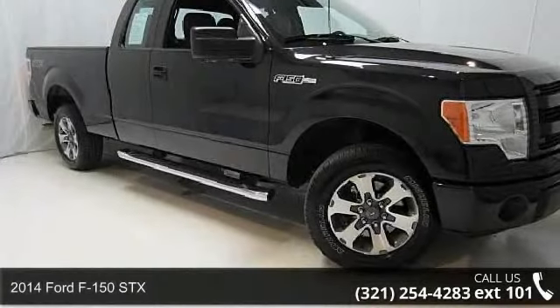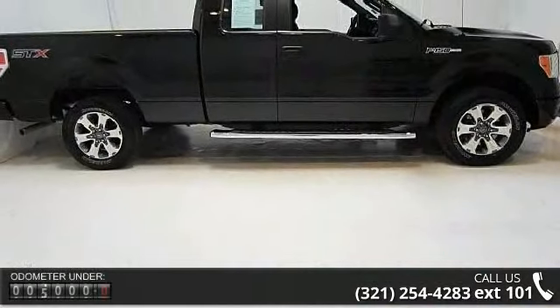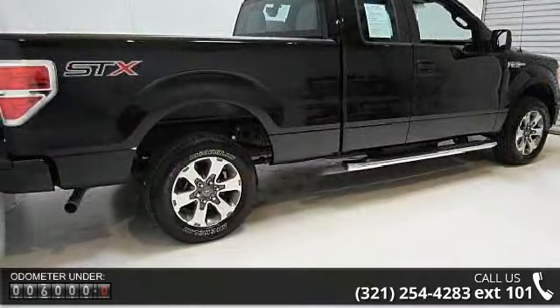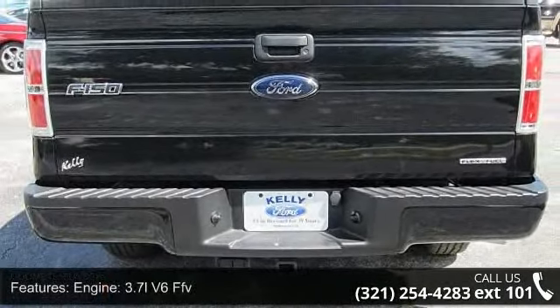Step into the 2014 Ford F-150 STX. If you are looking for an automobile with great features, look no further. This vehicle comes with a reliable six-cylinder engine connected to a smooth-shifting automatic transmission. Some of the top features included with this vehicle are engine,